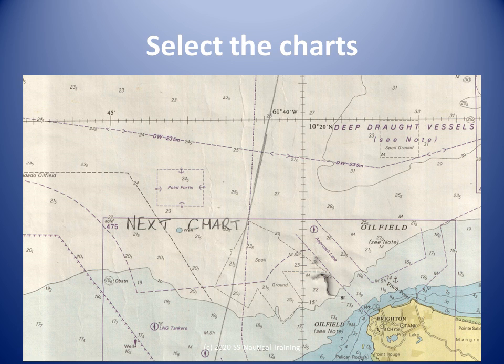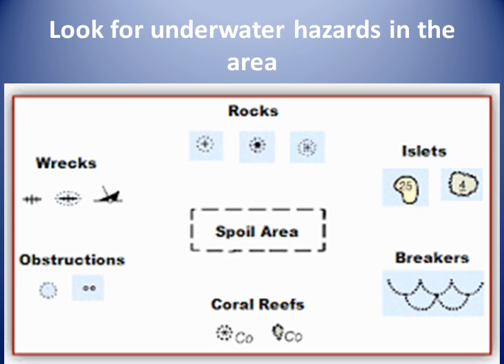The passage plan should have prompts where smaller scale charts with more details are available. When we scrutinize the charts, we should use a magnifying glass on paper charts or the zoom feature on chart plotters. In this case we look at the smallest scale chart available for each area of the voyage.